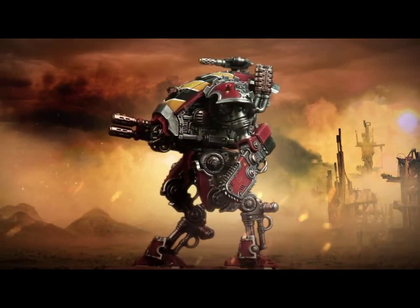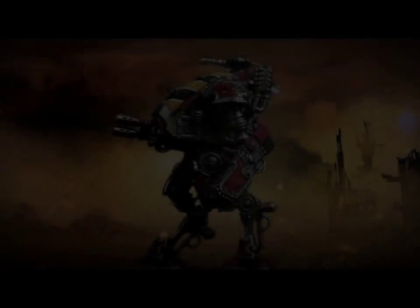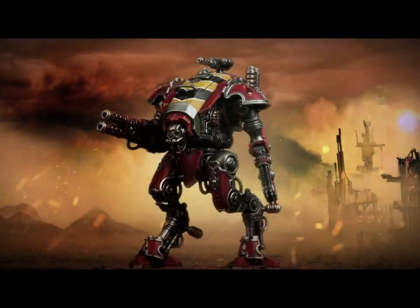But then in terms of guns, that looks like a new kind of weapon that it has, obviously a lot smaller than any of the weapons that are on current Knights. It looks like a melter gun.